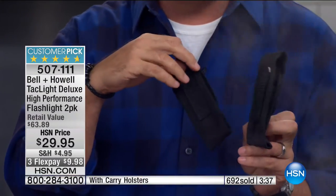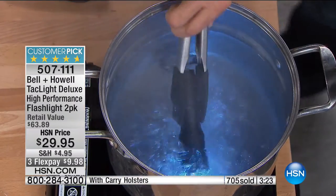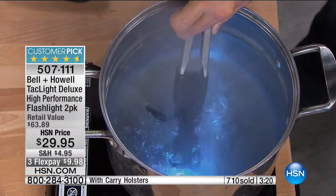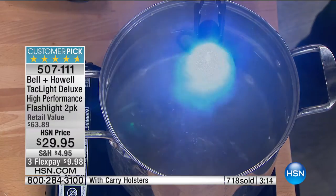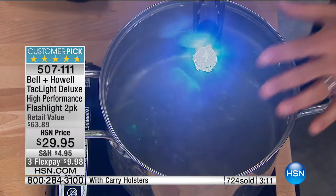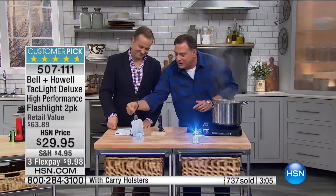If you know somebody in a trade who needs a great flashlight, this is perfect because it comes with two holsters you can wear on your belt — nice nylon holsters that clip right on. You'll never lose a flashlight again. And to show you one more time how rugged it is: I'm putting it in the rolling boil with the light on, leaving it in five seconds, and look — it's still on. For moisture and extreme heat, this is awesome.